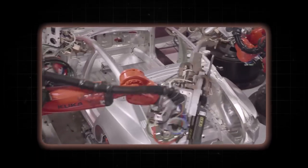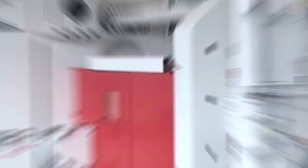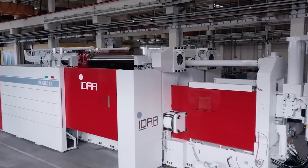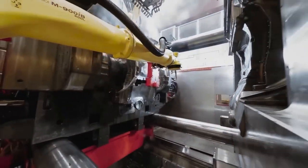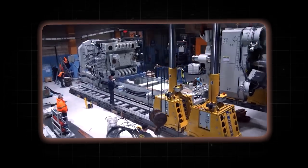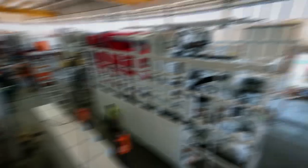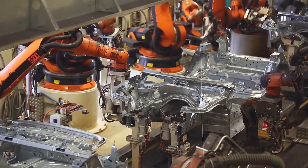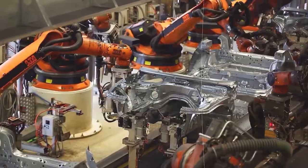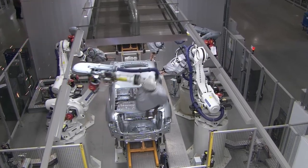At the heart of gigacasting technology are massive die-casting machines, often referred to as gigapresses. These machines are significantly larger than traditional die-casting equipment, capable of exerting clamping forces of up to 6,000 tons or more — an immense power necessary to create the large, complex parts used in EV manufacturing. The materials used are typically aluminum alloys, chosen for their lightweight properties and good castability. These alloys are carefully formulated to achieve the right balance of strength, ductility, and thermal properties required for automotive applications.